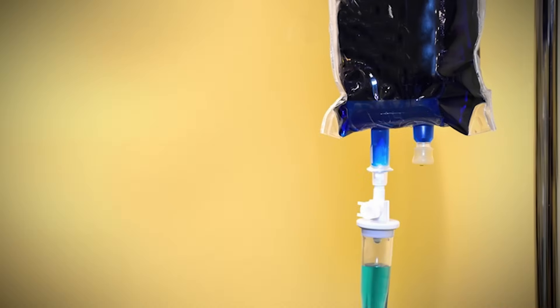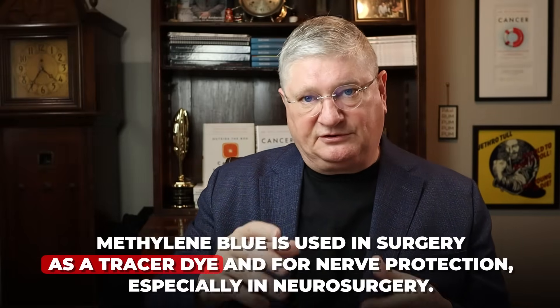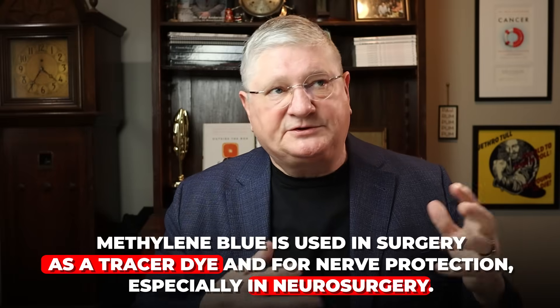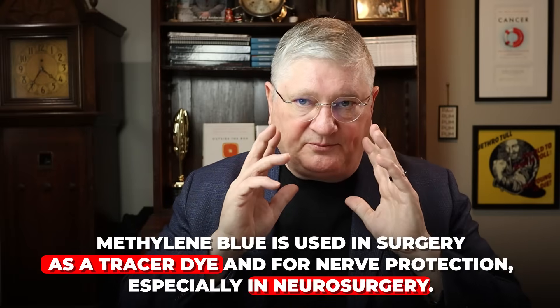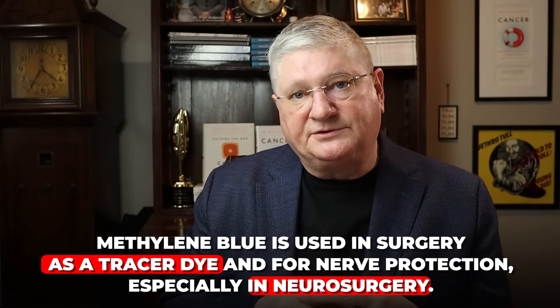If you have your hemoglobin doing something it's not supposed to and it's not wanting to bind with oxygen, you're in the emergency room, they may give you intravenous methylene blue to help undo that particular problem. It's sometimes used in surgery as a tracer dye, and also in surgery — especially neurological surgery — to help protect the nervous system during and after neurological surgical procedures.